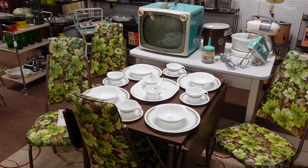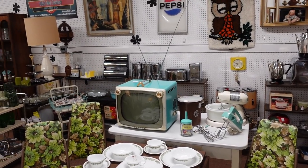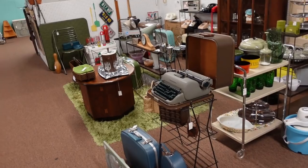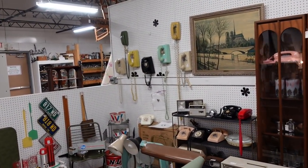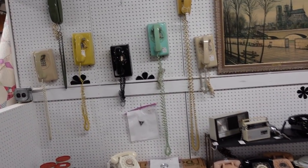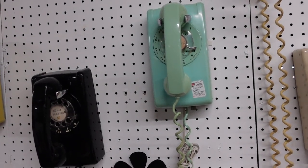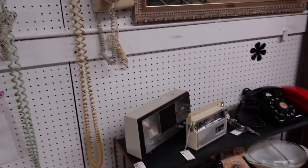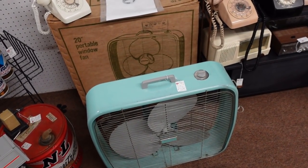Wow, this is really cute. I like what they did with it with the chairs and the TV. So neat. Well I don't know where Misty is — I thought we would run into her by now. Oh, look at all the phones on the wall! That's neat. They've got a blue one and yellow and black. $95. It's kind of harder to find some of these wall ones. Oh, that is cool. $150 for the box fan.